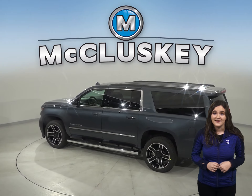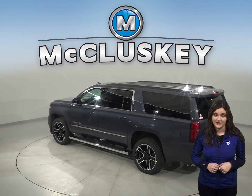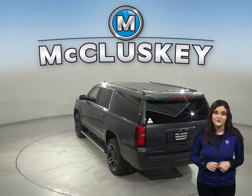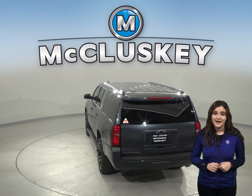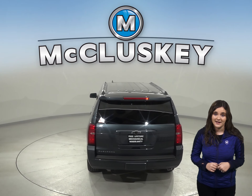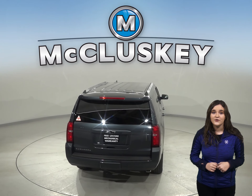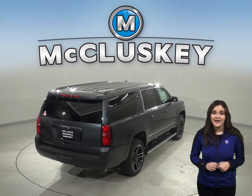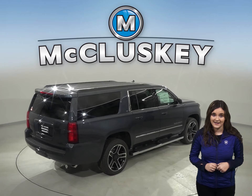The GMC Yukon XL does not offer hill descent control. The Chevrolet Suburban has standard driver and passenger frontal airbags, front side impact airbags, and plastic fuel tanks. There is also four-wheel anti-lock brakes, traction control, and electronic stability control to prevent skidding.